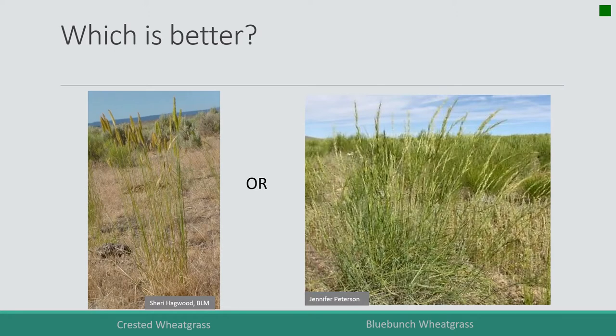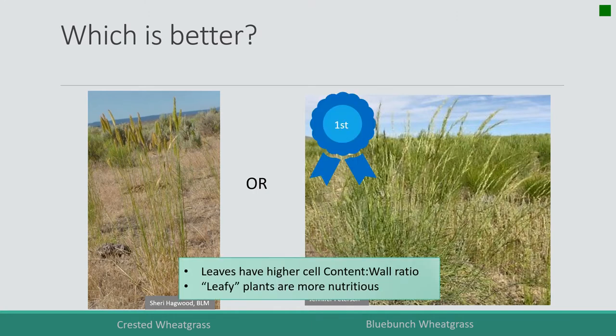Here's a grass — which is better? We've got crested wheatgrass on the left and blue bunch wheatgrass on the right, both pretty closely related plants. The blue bunch wheatgrass on the right is more nutritious because it's leafier, with more leaves all the way up the stem.